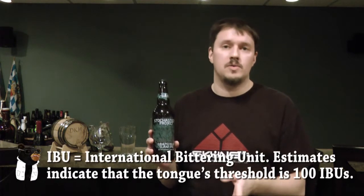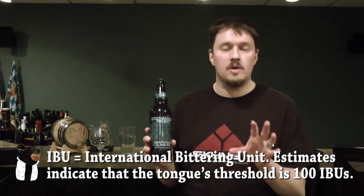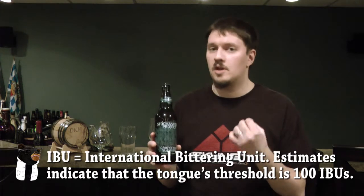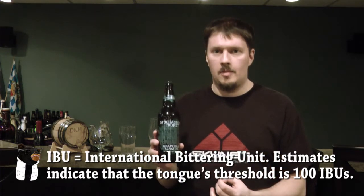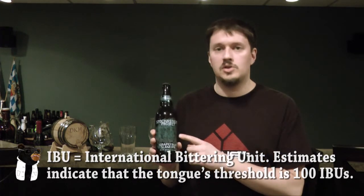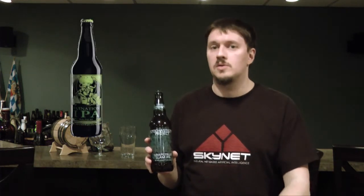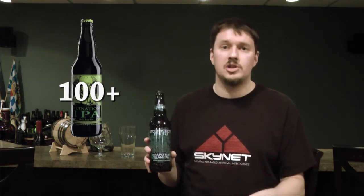I think the reason they're saying this is because the bitterness is supposed to be quite high — it's at 95 IBUs. That's not anywhere near the highest IBU beers out there, but it is definitely on the high side. To give you a reference point, if you know Stone's Ruination IPA, that's well over 100 IBUs, so this will actually be a little less than that. If you can handle Ruination, there's no reason you shouldn't be able to handle this — but I'm saying that having not actually tried it yet, so I won't get ahead of myself.